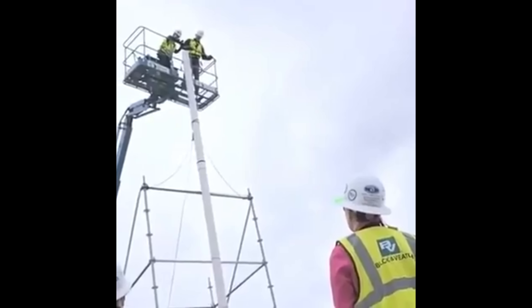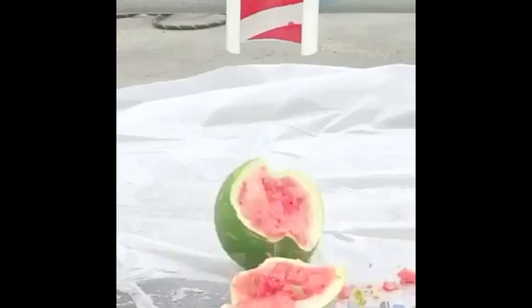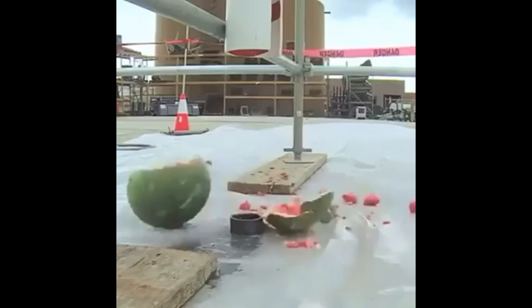3, 2, 1. Oh! Wow, that's quite a difference. That did a lot more damage.